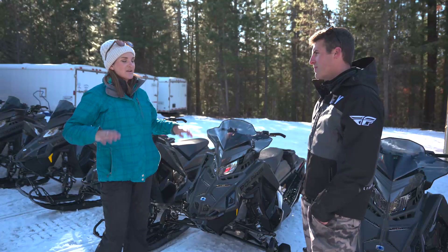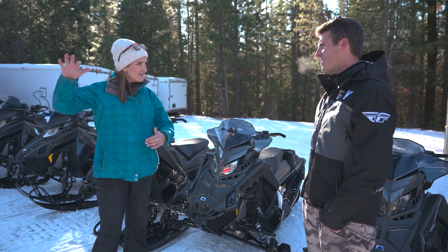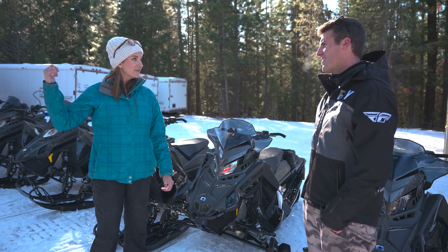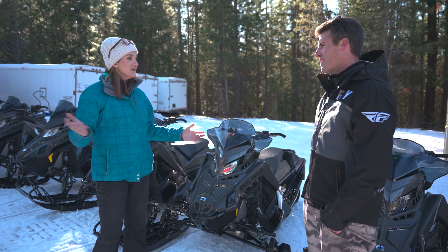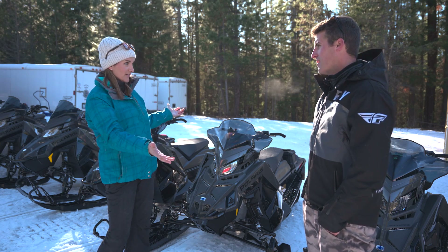We'll show you all the cool spots. That can be one of the daunting parts about snowmobiling — hauling in a trailer, unloading the snowmobiles, getting them up to where the snow is sometimes. So we make it easy for people. They just drive on up here to 10 Mile Snow Park and we've got it all right here.